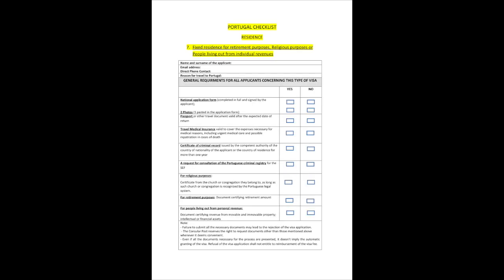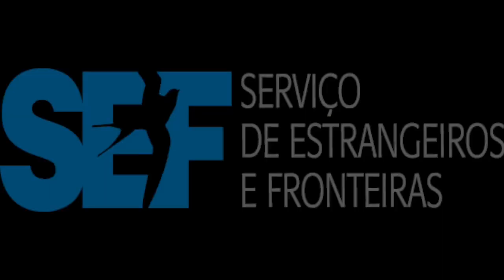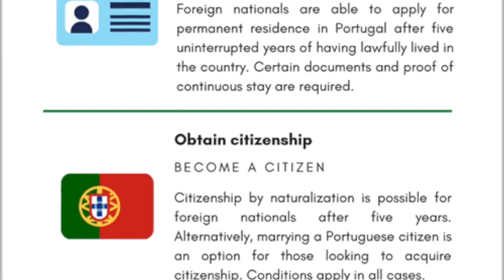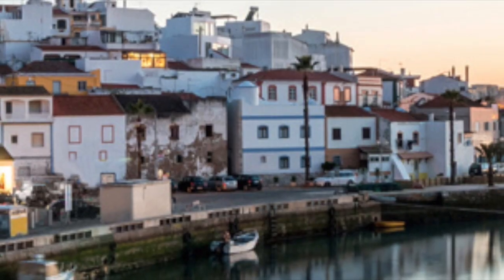You will find those checklists from the VFS in South Africa site. Once you are in Portugal, you have to make an appointment with SEF for your residence permits. When you book your SEF appointment, you need to ask what documents they are requiring, because each branch seems to require different documents. Also ask about the date requirement for these documents, because some of them can't be older than three months, and others can't be older than six months.